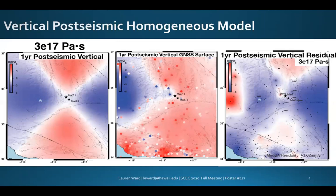We found that a viscosity of 3×10¹⁷ Pascal seconds provides the best fit for a GNSS solution at the one-year epoch for a homogeneous elastic plate thickness model, with a median residual of -1.02 millimeters per year. However, with only one year of time series data, additional data over the next several months to years will be required to adequately monitor the anticipated evolving transient relaxation behavior of this event.